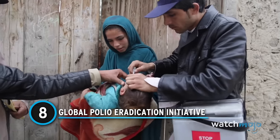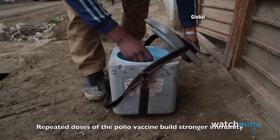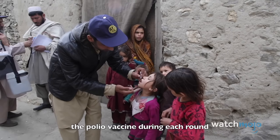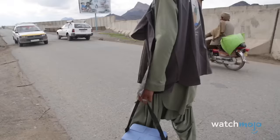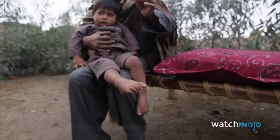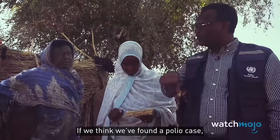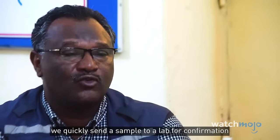Number 8: Global Polio Eradication Initiative. Repeated doses of the polio vaccine build stronger immunity. This is why all children need to receive two drops of the polio vaccine during each round. The Global Polio Eradication Initiative, launched in 1988, represents a monumental public health effort. Much like antiretroviral therapy for HIV-AIDS, the initiative's roots lie in the late 20th century, but its sustained impact this century is incredible and undeniable.